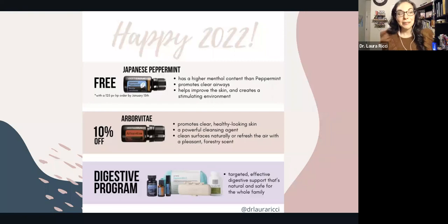Japanese peppermint, a brand new oil that we've never been able to purchase individually before, is a freebie this month. Arborvitae, one of my favorite oils for immune support, is 10% off. And there is a brand new digestive program launching to support your gut health.